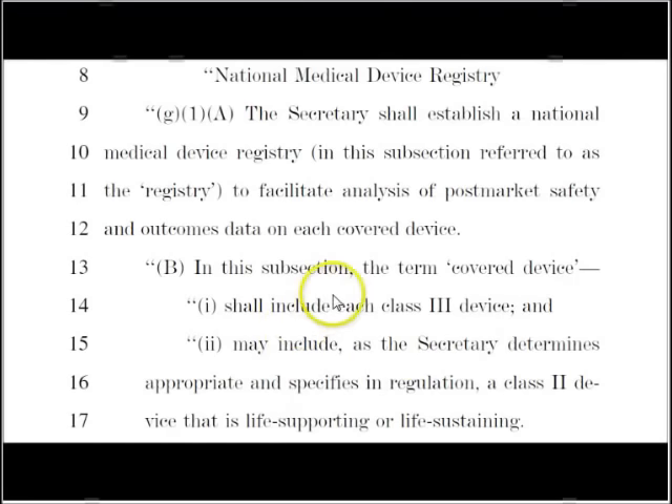And it goes back to — this is a very open-ended bill. It says the secretary may include, if she determines appropriate, a class two device that is life-supporting. Now they tried to pass a bill like this a couple of years ago, and whistleblowers came out, so they redacted part of that bill and came out with this very vague one.